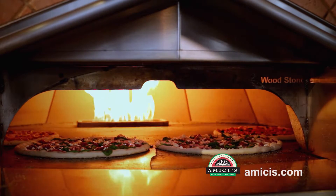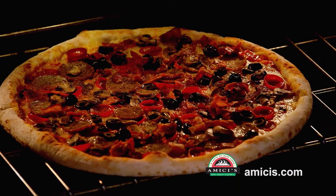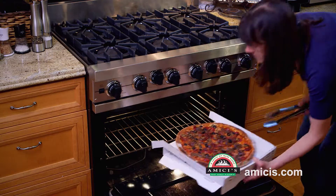As well as getting Amici's pizzas fully cooked, you can also get them half-baked. Then, whenever you're ready, just slide them into your oven at home, finish cooking them in less than five minutes, and slide them back in the box to serve.